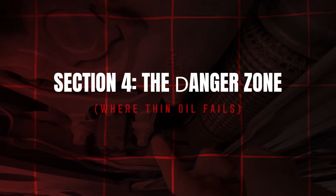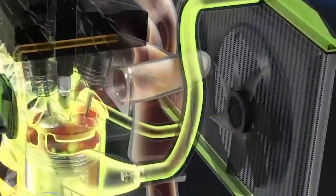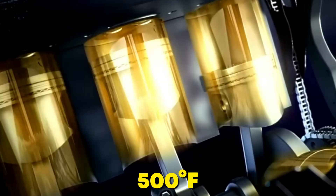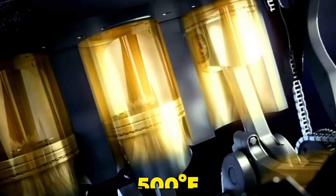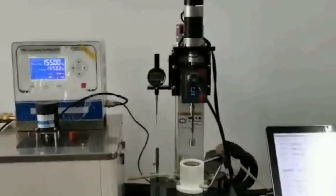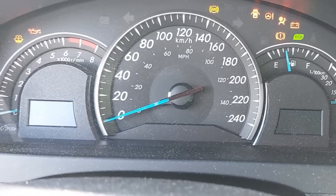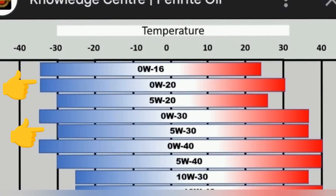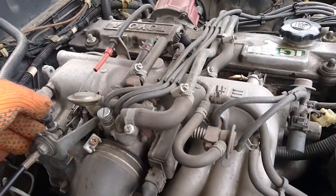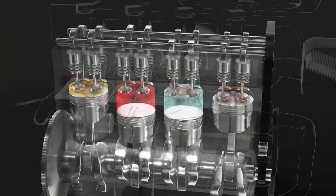Inside every modern engine lies a hidden hellscape — the piston-ring-to-cylinder-wall interface, where temps spike past 500 degrees Fahrenheit in direct injection and turbo motors under load. According to ASTM D4683 testing, 0W20 oil loses film strength around 450 degrees Fahrenheit and begins breaking down molecularly. Once that protective layer collapses, microscopic metal contact begins and wear accelerates exponentially with each combustion cycle.